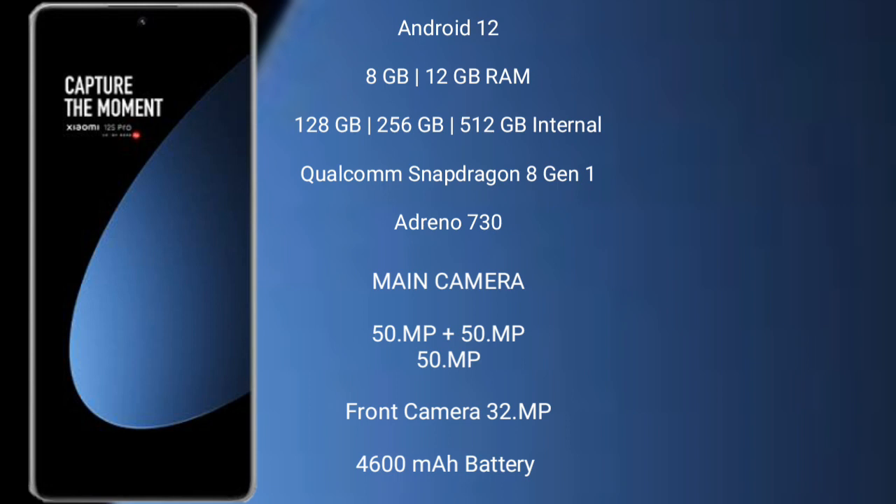Xiaomi 12S Pro features a rear triple camera setup: 50MP plus 50MP plus 50MP, and a 32MP front camera. It has a 4600mAh battery with 120W fast charging support.